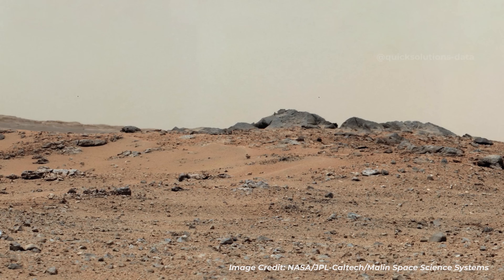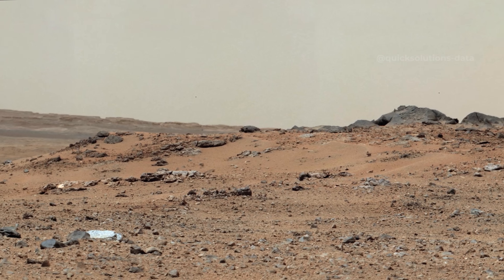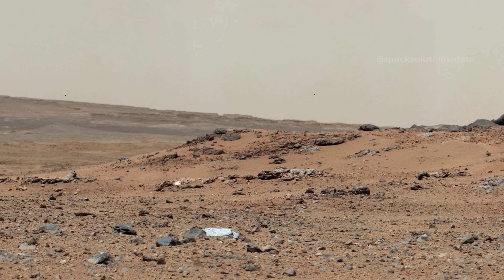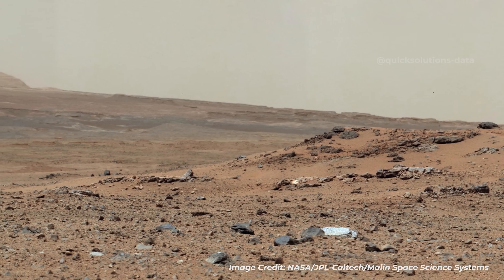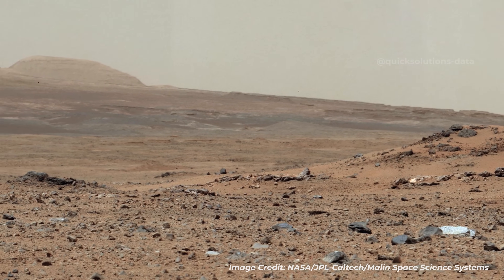This scene looks southwest. A rise topped by two gray rocks is near the center, informally called Twin Cairns Island. It is about 100 feet from Curiosity's position. The two gray rocks are about 10 feet wide. This mosaic is white-balanced to show what the scene would look like under Earth lighting, which helps identify different materials in the rocks and soil.